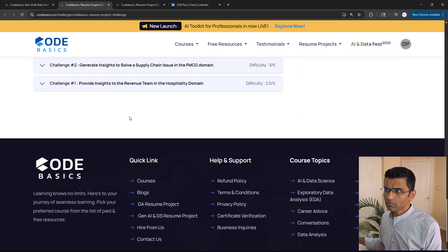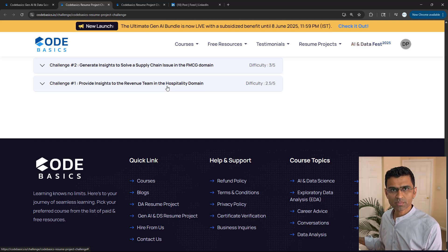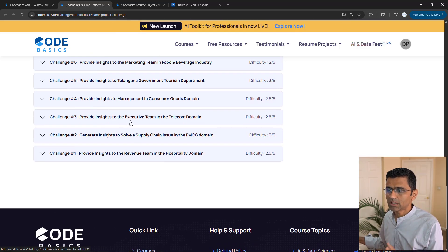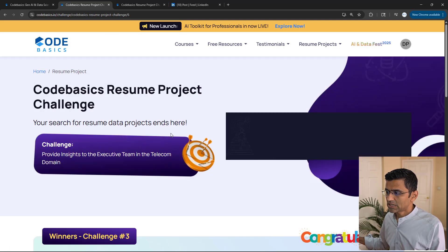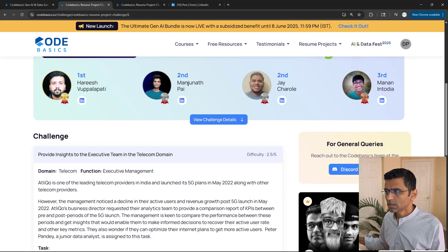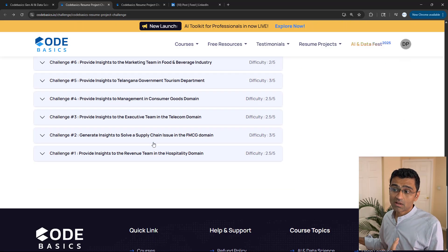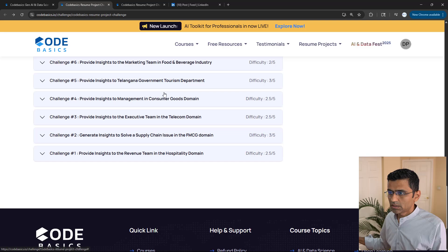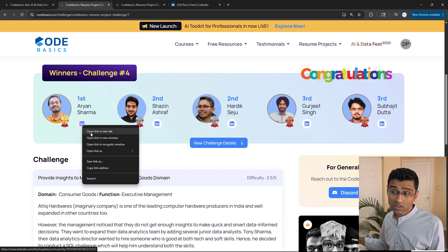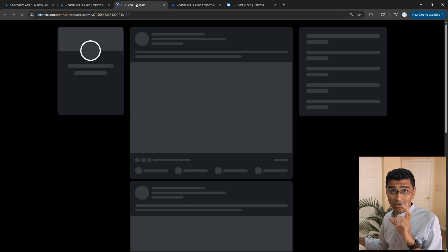The people who have won these challenges — most of them have got jobs, because being a winner in this challenge increases your credibility and helps you get a job. This has happened multiple times. For challenge number three, we actually hired Manjunath in our own company. Jay Jeral also got a job. Harish has his own business which he used Power BI for. For consumer goods, the first winner, Aryan Sharma, got a job based on his performance in this challenge.